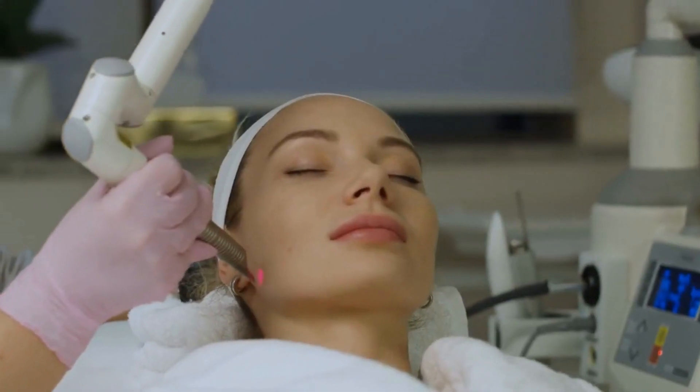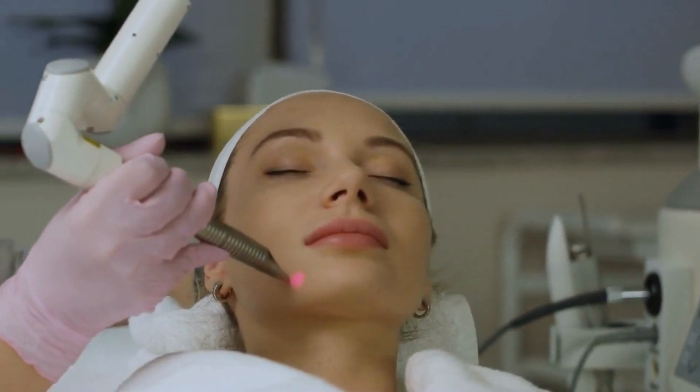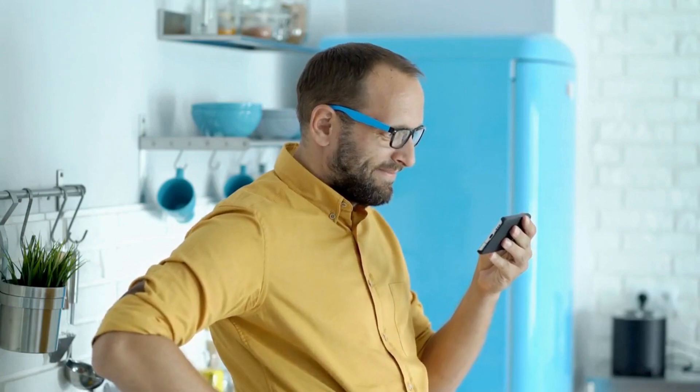We hope you've enjoyed this exploration of the science of tattooing, and we encourage you to continue learning about the wonders of science and technology. Thank you for watching, and we'll see you in our next video.